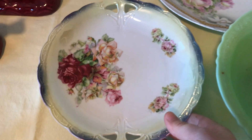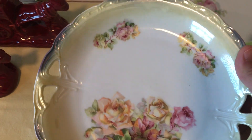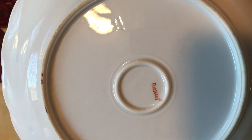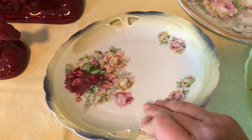I got this plate here — this lady really liked decorative plates and I got several of those. This one is just marked Germany and then A.E. — something — very, very pretty.